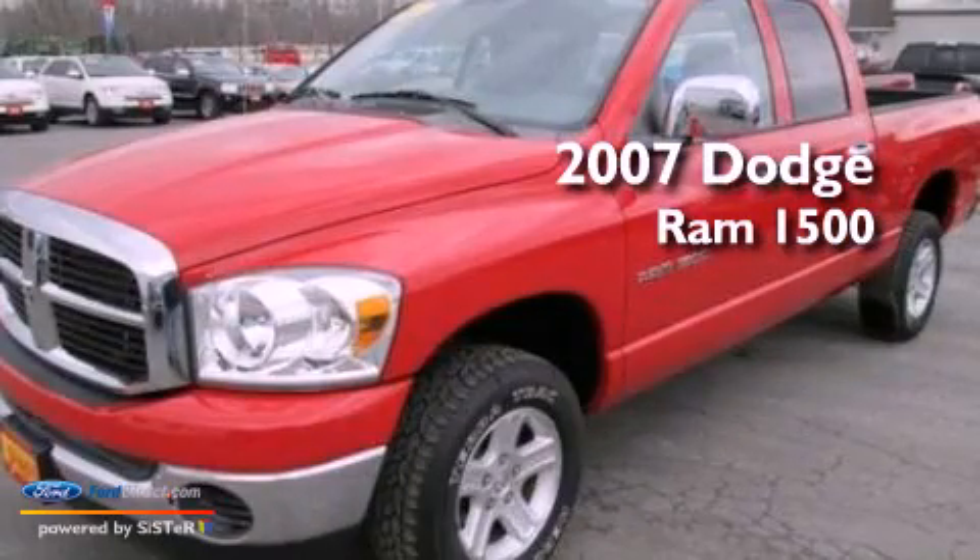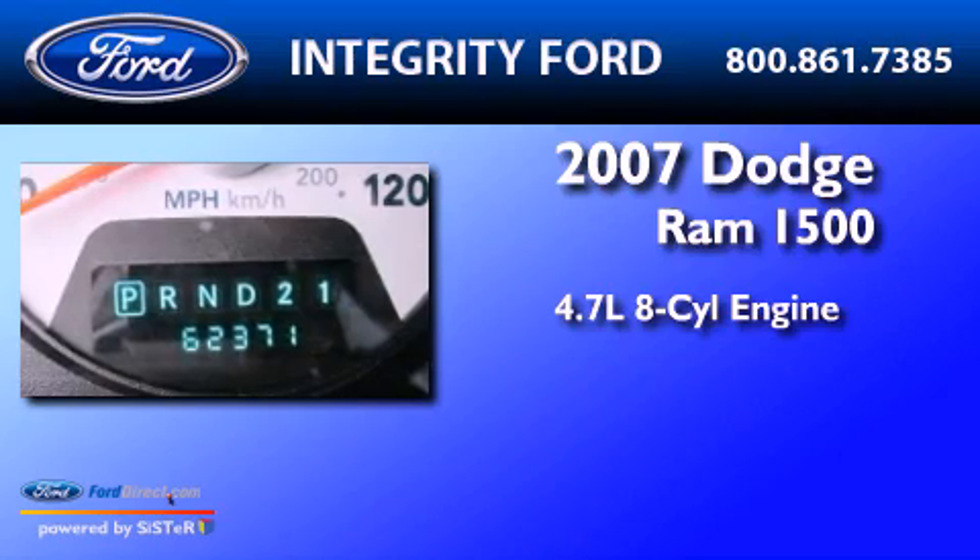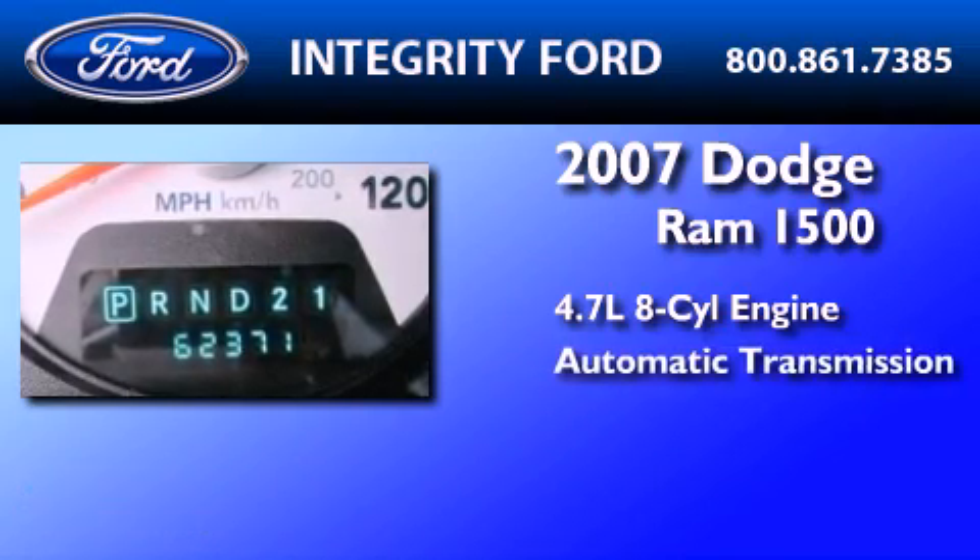This is a 2007 Dodge Ram 1500. It features a 4.7-liter 8-cylinder engine and an automatic transmission.